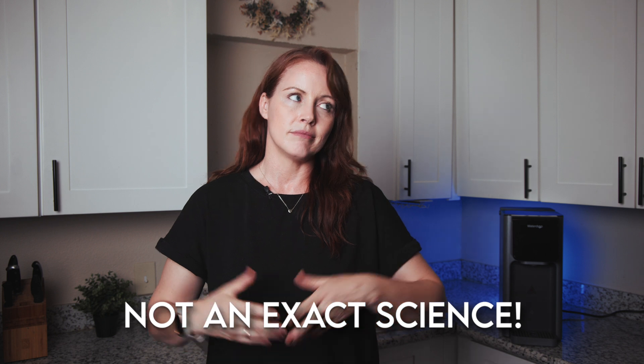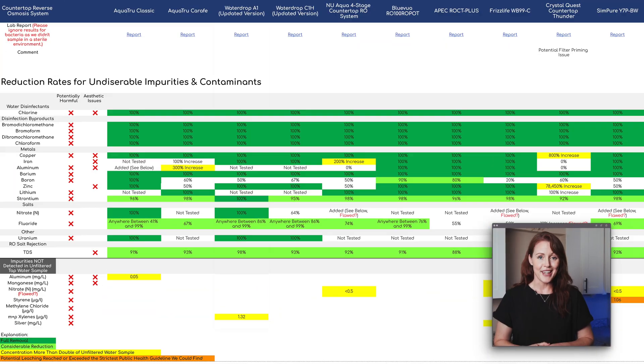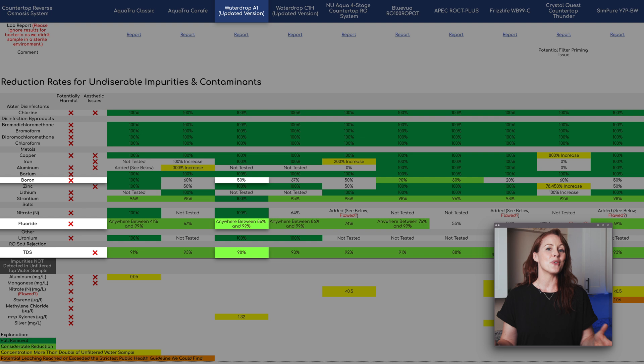How about contaminant reduction? Keeping in mind that before-and-after lab testing isn't an exact science and we can only test for contaminants as they occur in our water supply, the new WaterDrop A1 did great. Everything was removed to 100% except boron at 50%, and small traces of fluoride remained but at levels so low the lab couldn't even quantify them. Also, 98% TDS reduction is the highest rate we've measured with any RO system so far.